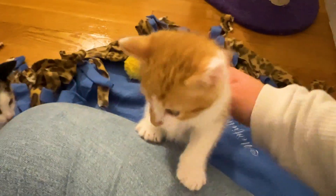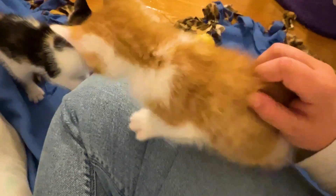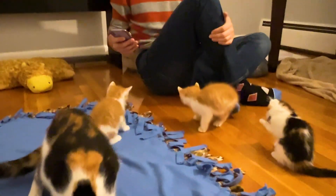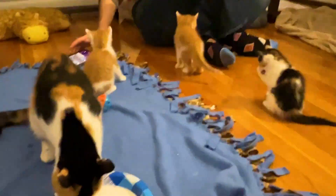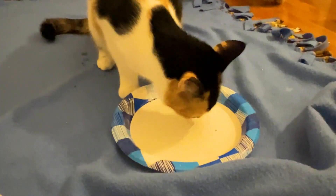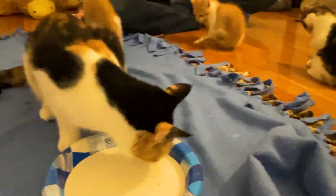Mommy would rather play with Grandma though. We ordered a second litter box for up here because Toast pooped in the spot where hers used to be when we tried to move it. And now the one we ordered is delayed.